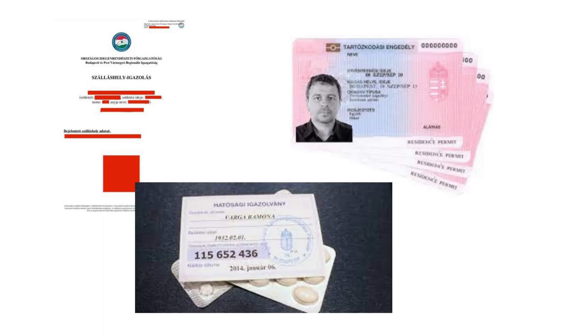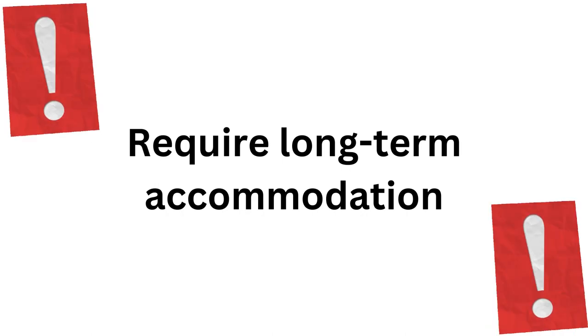Getting your address card, residence permit, TAJ card, and other important official steps will require you to have long term accommodation, so it is important to start searching as soon as possible.